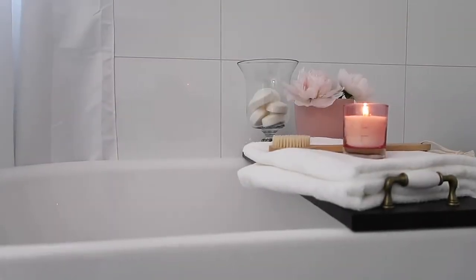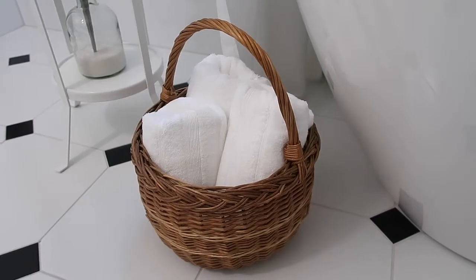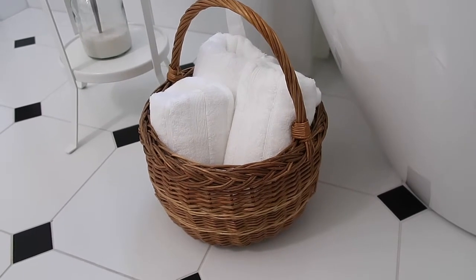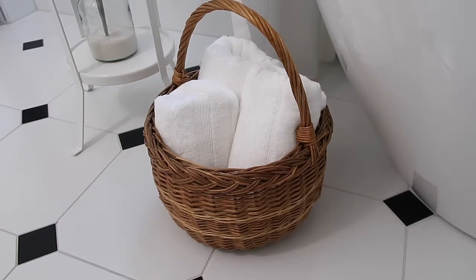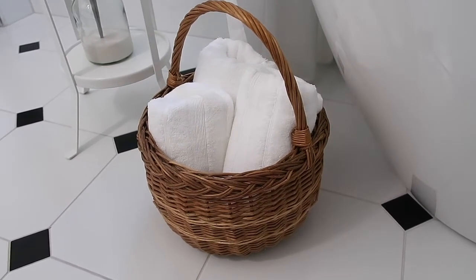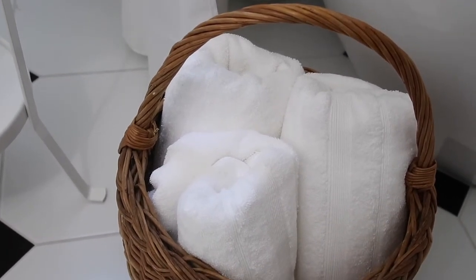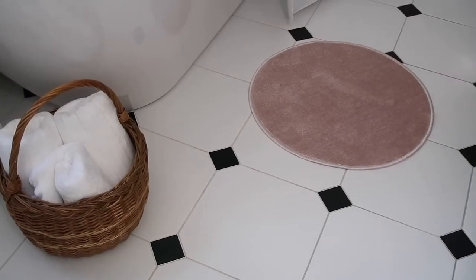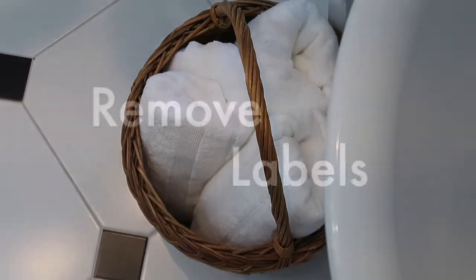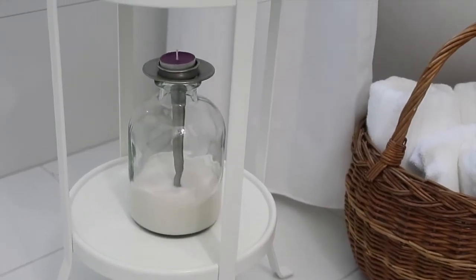Who doesn't love being able to wrap themselves up in a fluffy towel? In fact, this is one of the best things about being in the spa. You can have some of your own spa-like towels in your bathroom, and it's a great idea to take the time to either fold them into a pile and put them on a shelf, or you can roll them up and store them in a basket like I'm doing. Not only will they be easy to grab, but they're going to look great too.